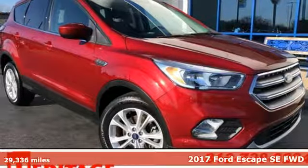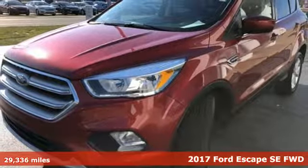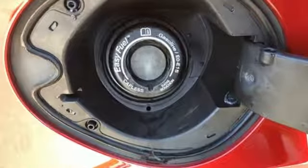Here's a 2017 Ford Escape. Get away every time you get into this Escape. Its amazing ability and maximum cargo configurability makes every trip the perfect journey. It's well equipped with the features you need.